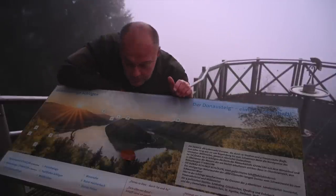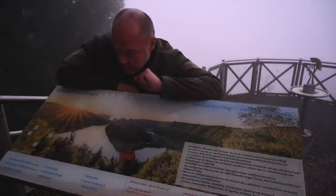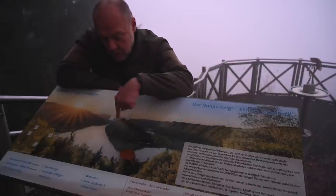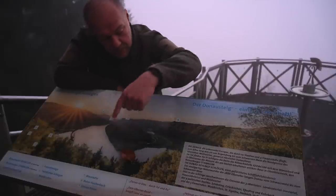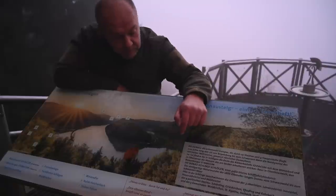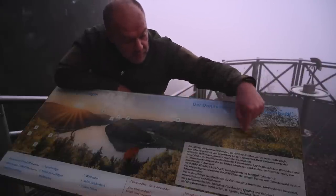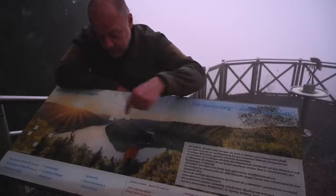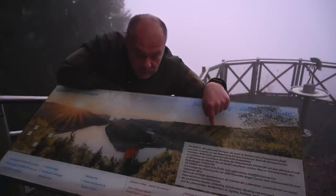And what you can now see here would be the view of the Schlögener Schlinge in the evening sun. You can see the Schlinge — that is the Danube here. It comes down from Passau and makes a first bend here, and then a second bend further back, where it continues around this ridge toward Linz. So it comes from Passau here and continues on toward Linz and Vienna.